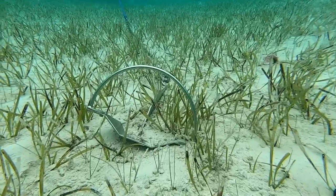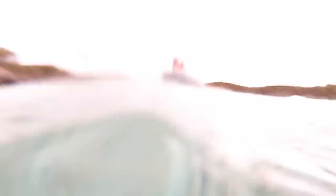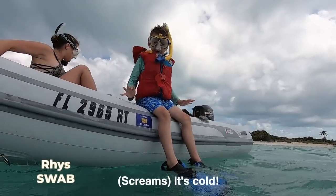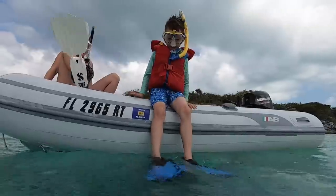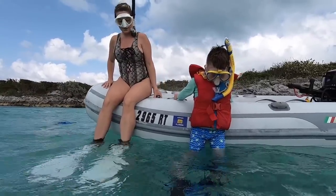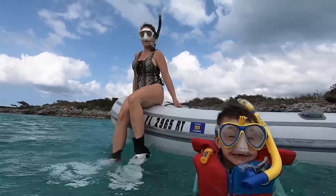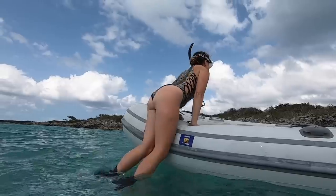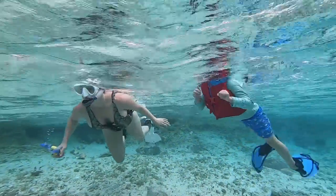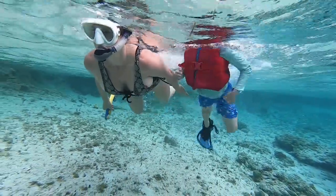It wasn't long before we dropped the hook in a private anchorage and launched the dinghy for a midday snorkel. You guys ready? Are you warm? Slide off. We find so much enjoyment in exploring, especially under the water. This is Rhys' favorite place to be.